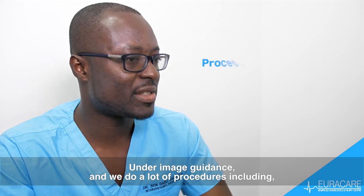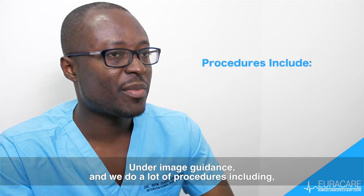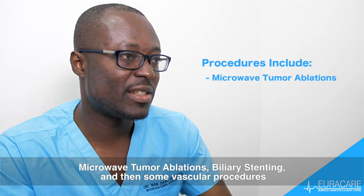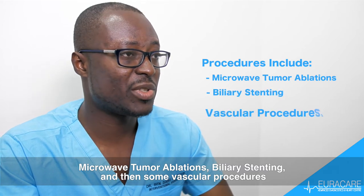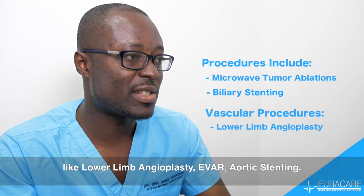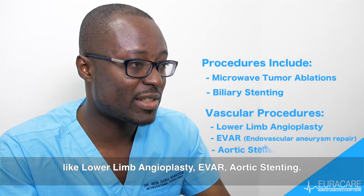We do a lot of procedures including microwave tumor ablations, biliary stenting, and some vascular procedures like lower limb angioplasty, IVA, and aortic stenting.